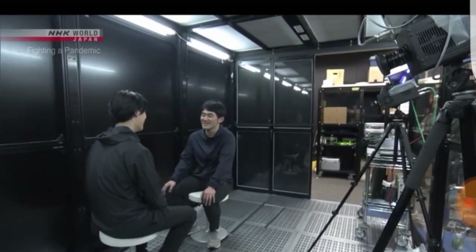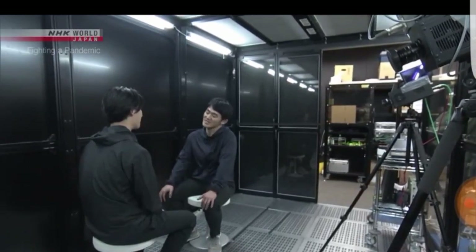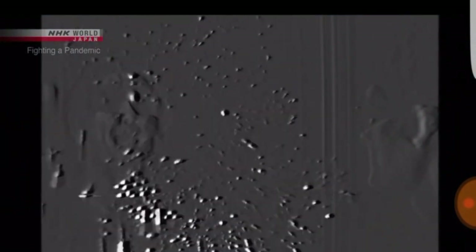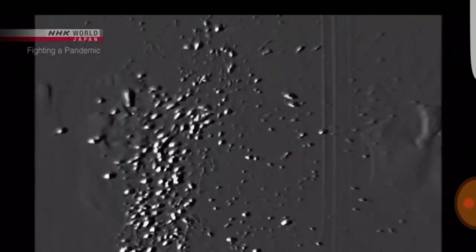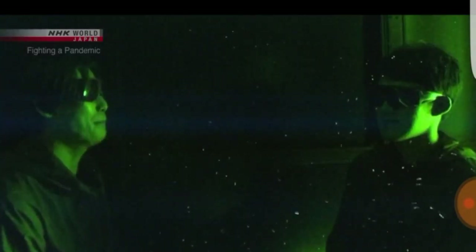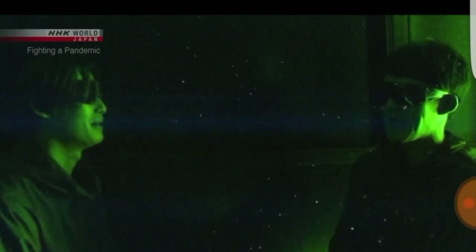We're learning that sneezing isn't the only source of these droplets. We ran the same experiment on a close-range conversation. People generate a lot of micro-droplets when they talk loudly. The droplets between these two stay where they are — they don't drift away.